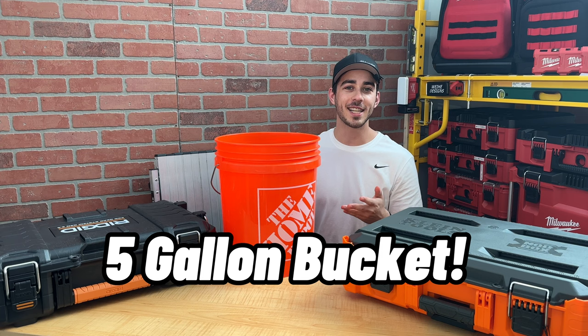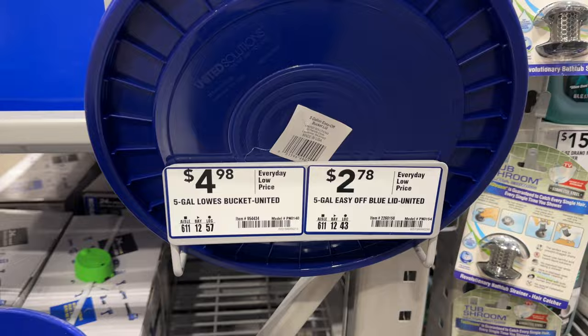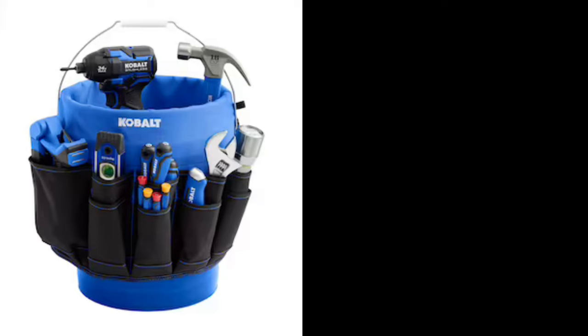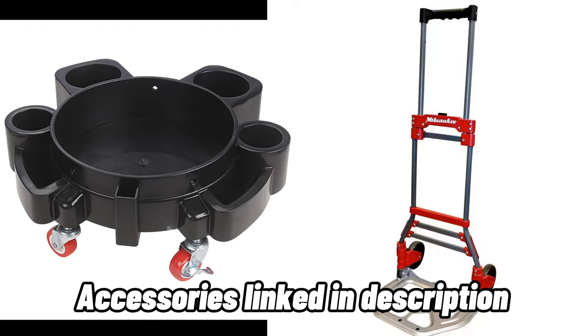The classic five-gallon bucket. For about six bucks, you can get yourself a bucket and lid to carry your tools. I'm kind of joking here, but I've used buckets for tons of different projects, and they can be very versatile, especially if you get one of these bucket organizers. They have tons of pockets for hand tools, and you can also create a rolling setup using a hand truck or dolly, like this one available on Amazon. I'll link it in the description below.